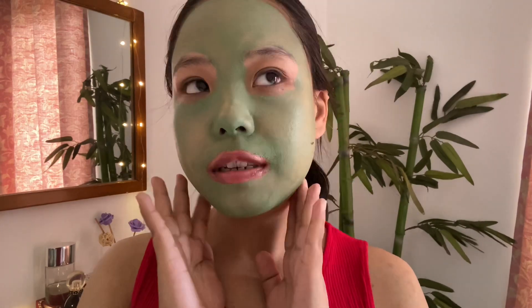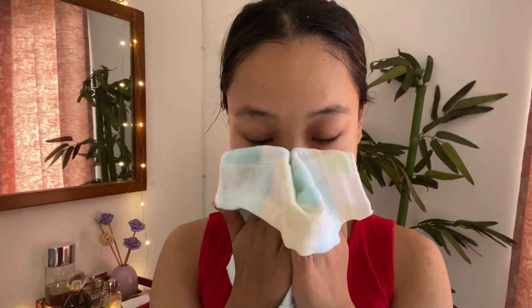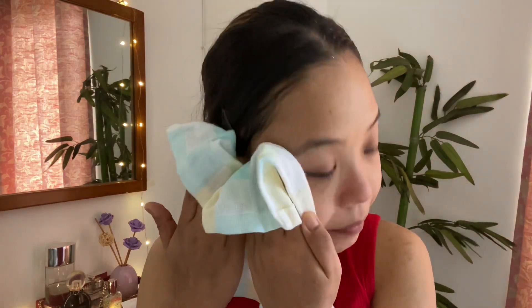My mask has been sitting on for almost 15 minutes and it feels dry, so I think it's time to wash it. Let's see how it looks. The cooling effect is still there on my skin and it feels amazing. My skin really feels refreshed — like I feel like it's breathing.